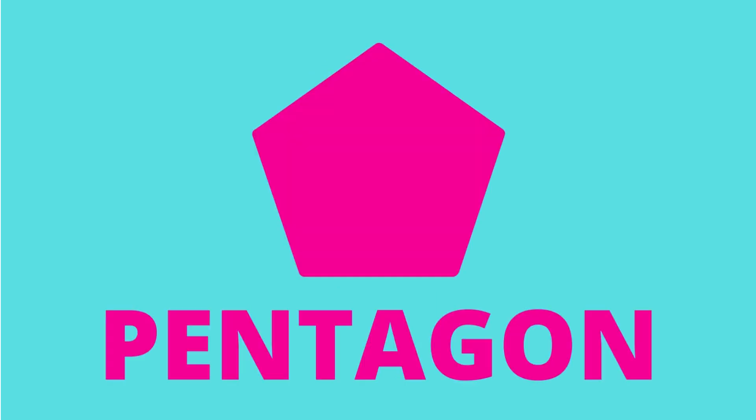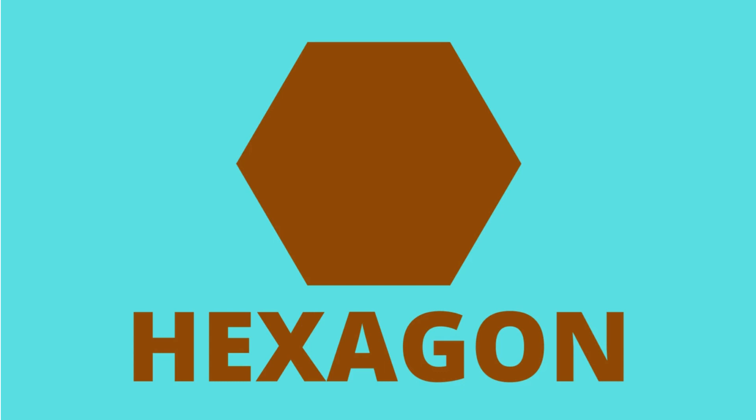Oval. Which shape is this? Oval. It's a black oval. Which shape is this? It's a pentagon. Pink pentagon. What shape is this? Hexagon. It's a hexagon. Brown hexagon.